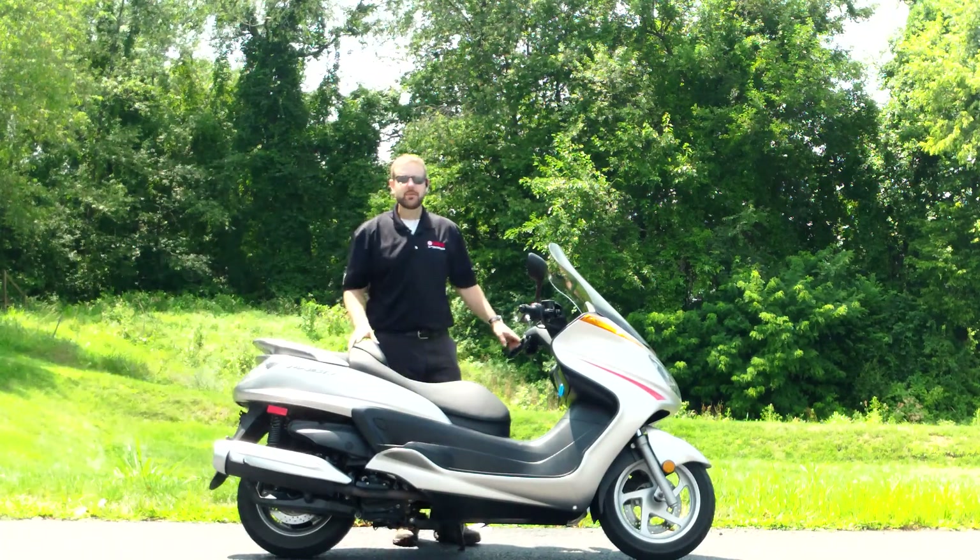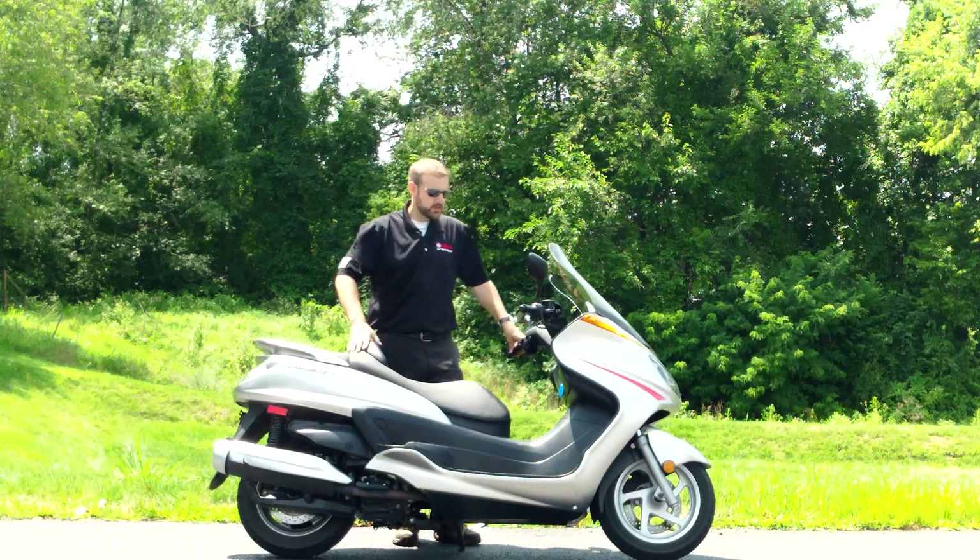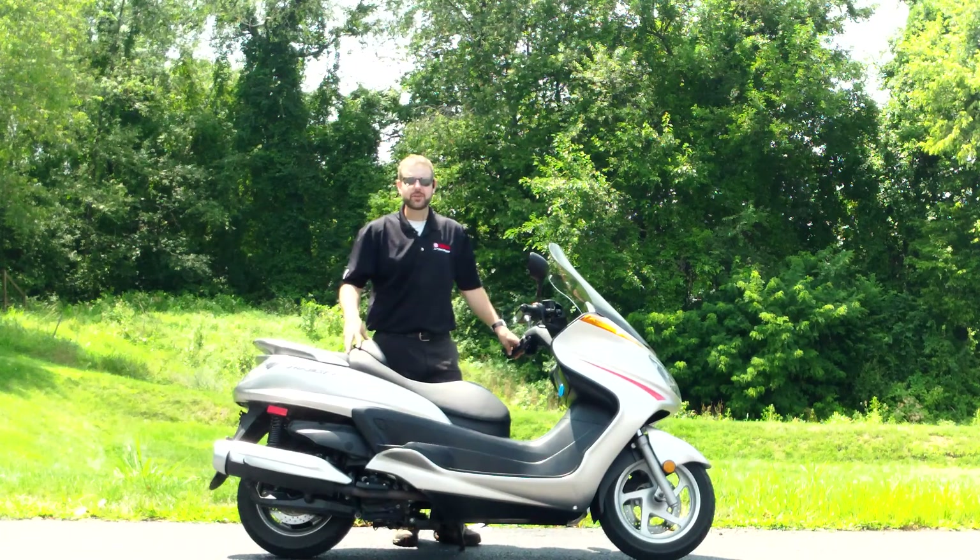Hi everyone, it's Ian from Yamaha Triumph KKM of Camp Hill. Today I have for you a 2007 Yamaha Majesty scooter.